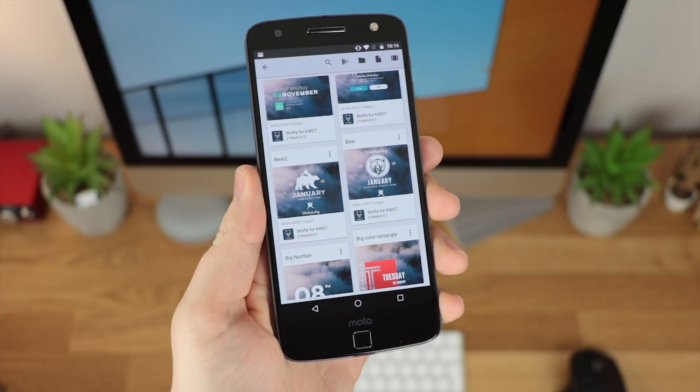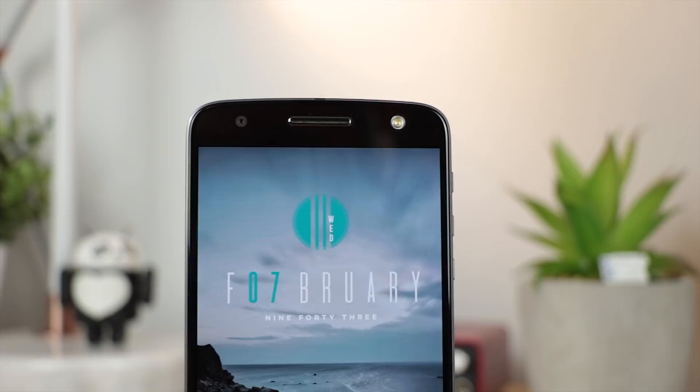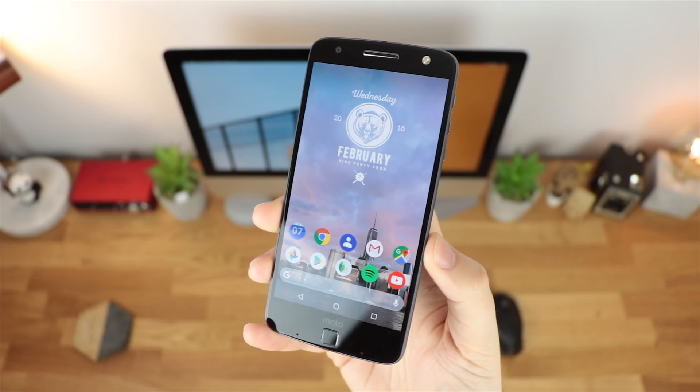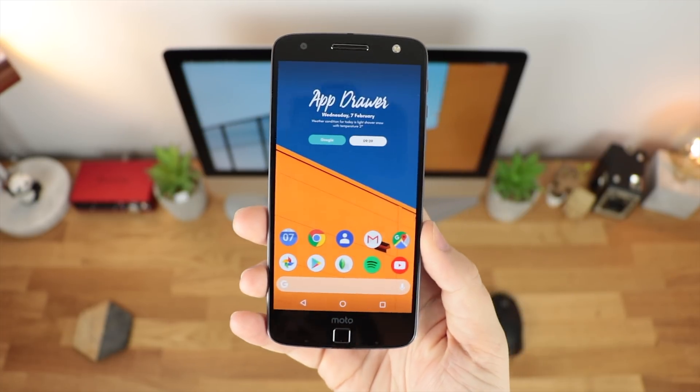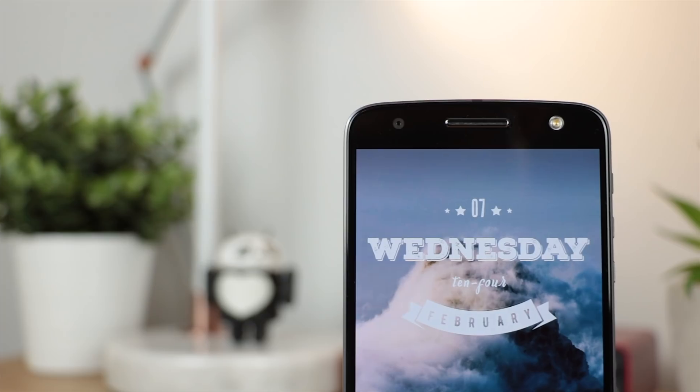This can be anything from a simple clock or calendar widget to something that completely takes over your home screen. Every Wednesday at around 6 PM UK time I'm going to be posting a video about a specific widget application, and you're going to know it's that type of video by this little icon up in the top left-hand corner.